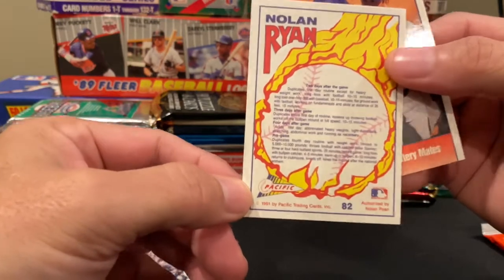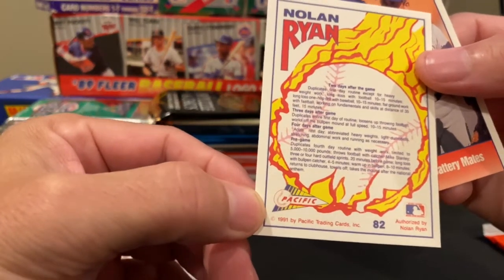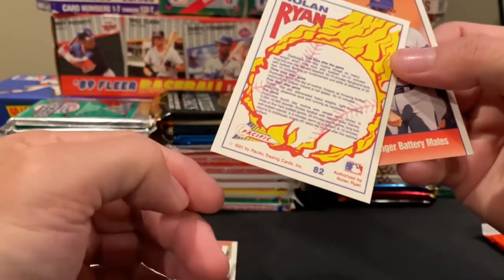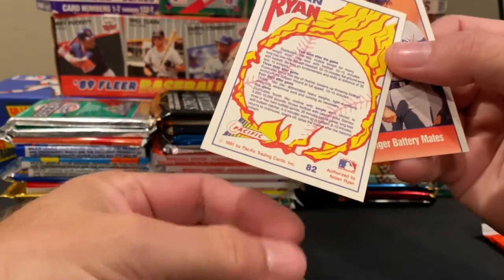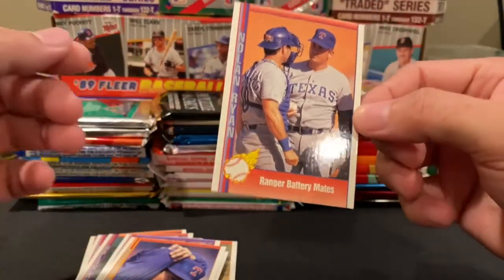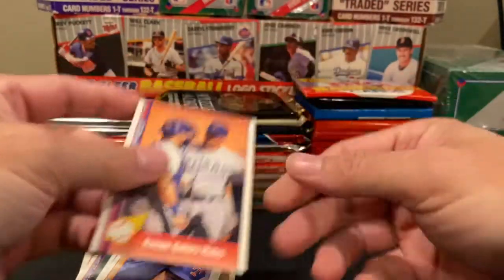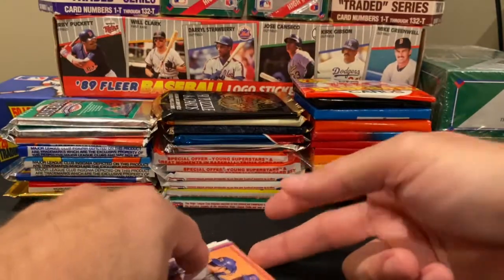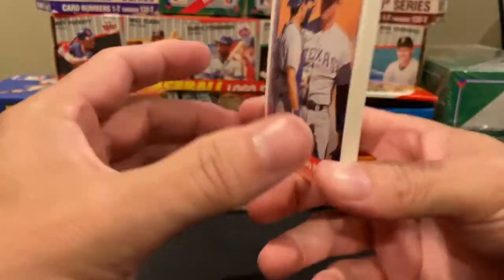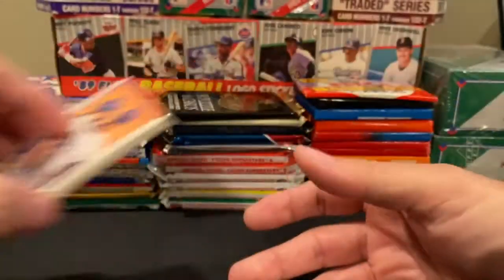Ryan's routine between starts — you can see what it takes for him to loosen up. This is all authorized by Nolan Ryan, which is cool. And ranger battery mates. That was a cool set — I know there were some chrome-type cards in this but obviously we didn't get any of those.